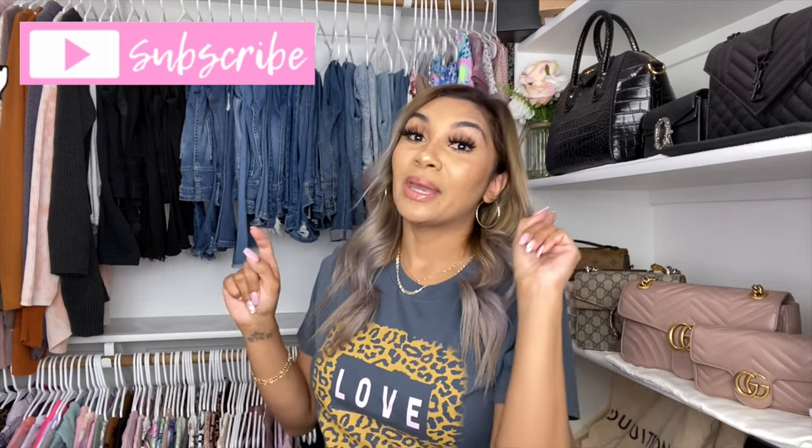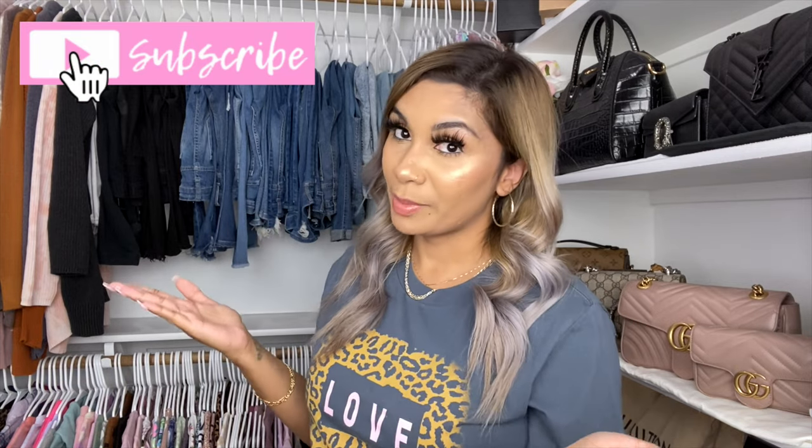If you want to see everything about this bag, keep watching. Before we get started, if you're new to my channel, make sure you hit that subscribe button and join my little fam. And of course, if you're a seasoned subscriber, I love you! Make sure you follow me on Instagram — I'm always talking to you guys there, sharing everything, getting your opinions on luxury items and all that good jazz.